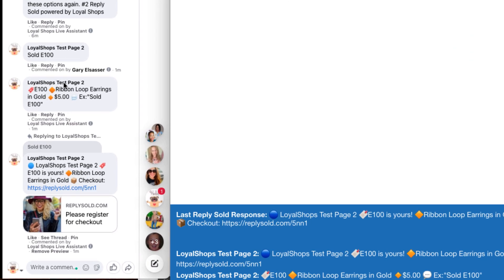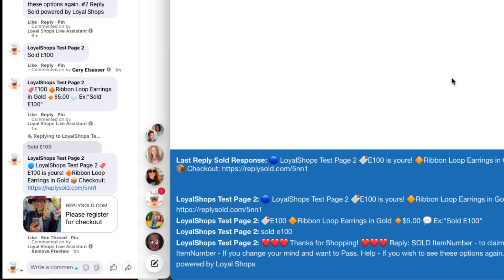Down here you can see the customer gets a little product example with the item information for anyone looking for more detail. This person just claimed — this is obviously my test page — the E100, ribbon loop earrings in gold. And there's the checkout. So I didn't barcode and you can keep doing this.